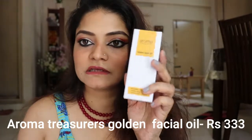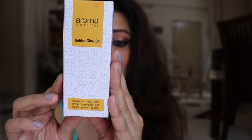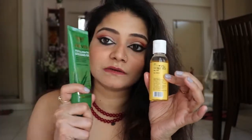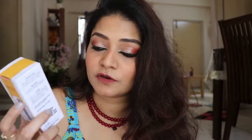Next is the Aroma Magic Golden Facial Oil. It rejuvenates cells, revitalizes aging skin, and restores youthful radiance. The bottle is a small golden-colored one. I wash my face, put some aloe vera gel in my palm, add two drops of this oil, and massage it on my skin — it gives a very glowy finish. My skin is very dry so I liked this feel. I've been using it for two to three days; I'll see how it works.